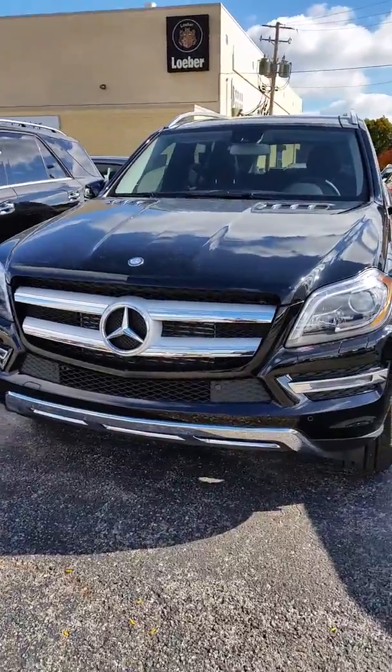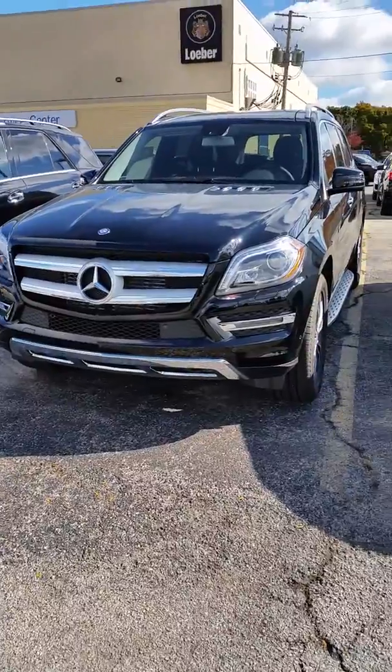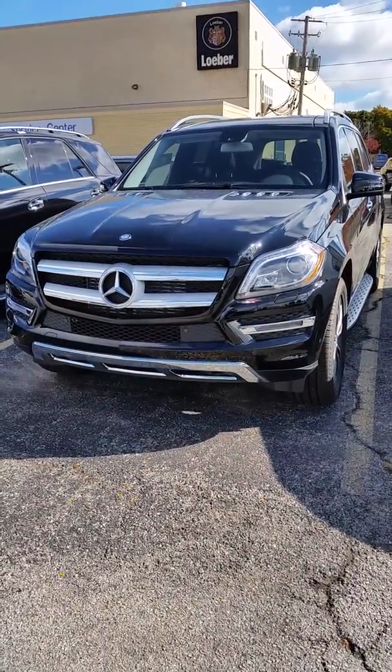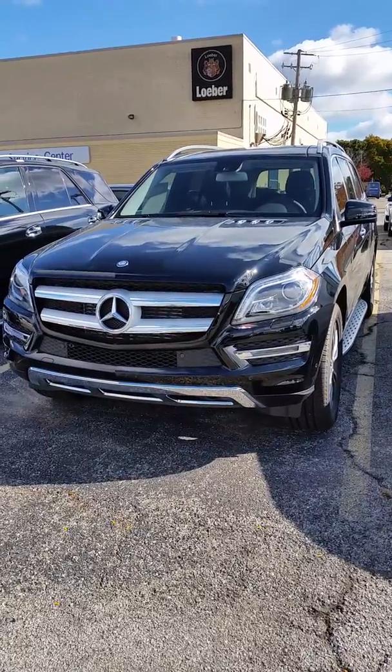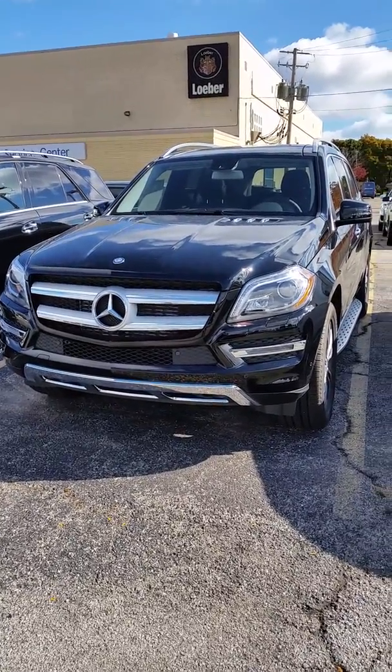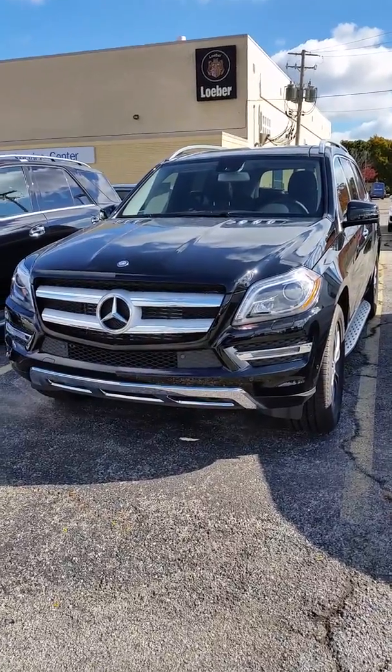Hi John, this is the GL350 Bluetech. It is not the one that you chose — that one will be here the 29th of this month, we have ordered it. However, this one is exactly alike. It may have a couple different packages, but I did want to definitely shoot you out a video so you could see it.